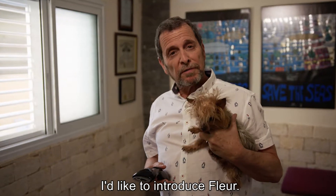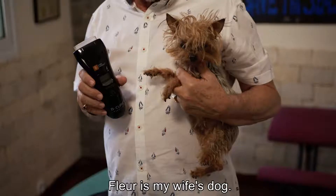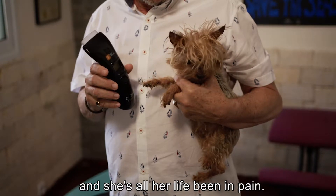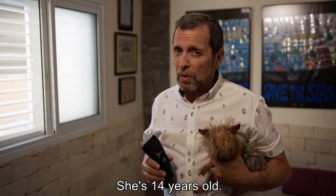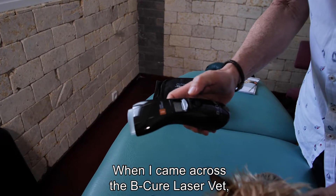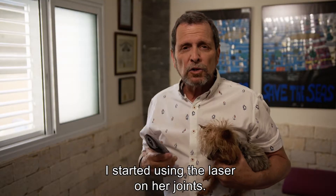I'd like to introduce Fleur. Fleur is my wife's dog. She was born with an arthritic condition and she's all her life been in pain. She's 14 years old. When I came across the B-Cure laser vet, I started using the laser on her joints.